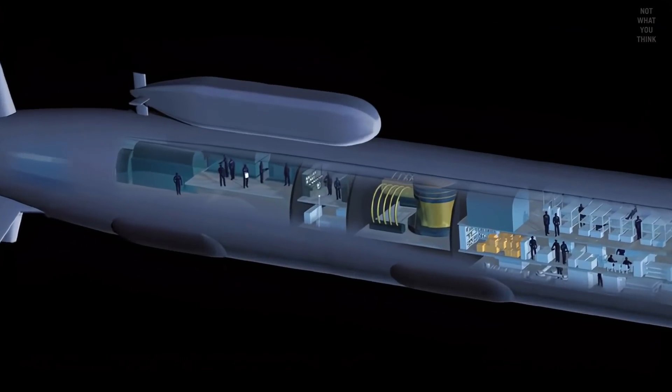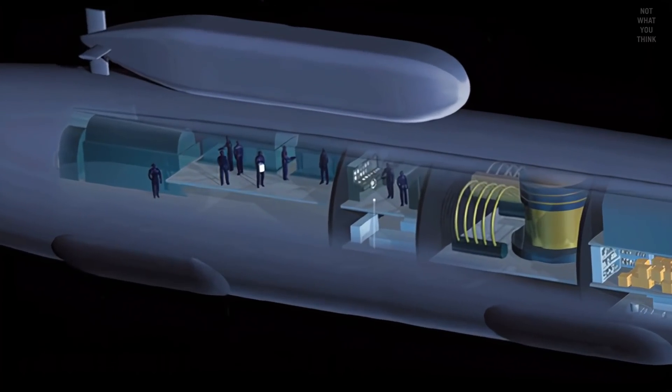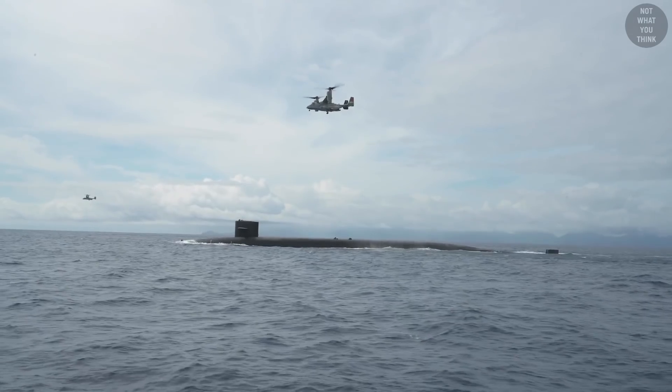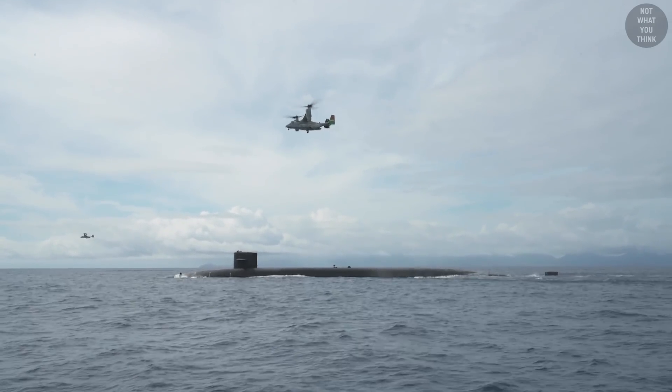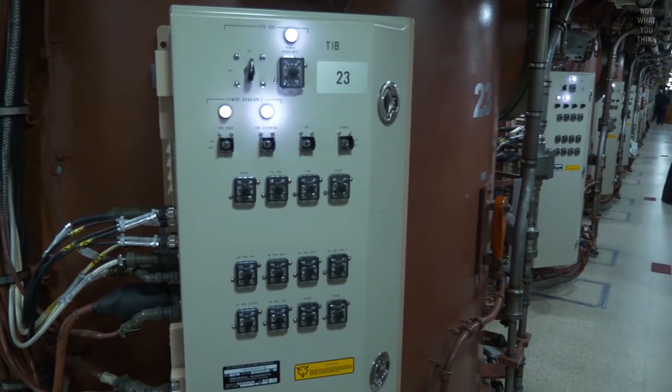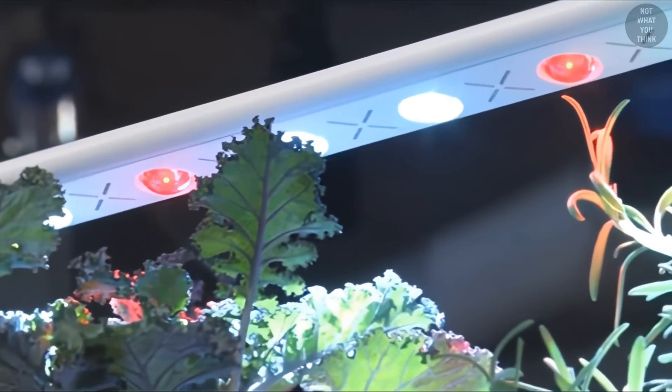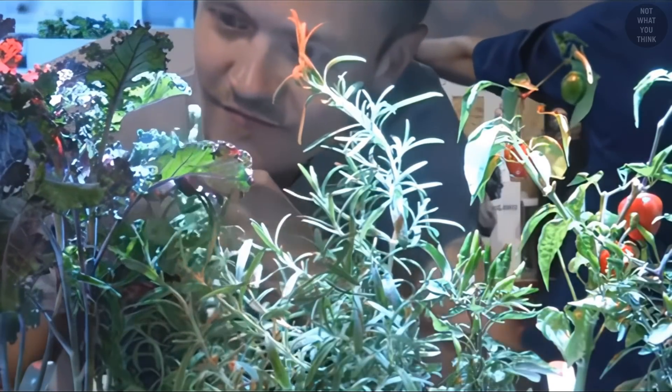With the advent of nuclear-powered submarines and technologies that go hand in hand with it, the need for surfacing in order to get fuel, water, and air has gone away. But how far are we from having submarines that can somehow be self-sufficient with fresh food? What do you think?